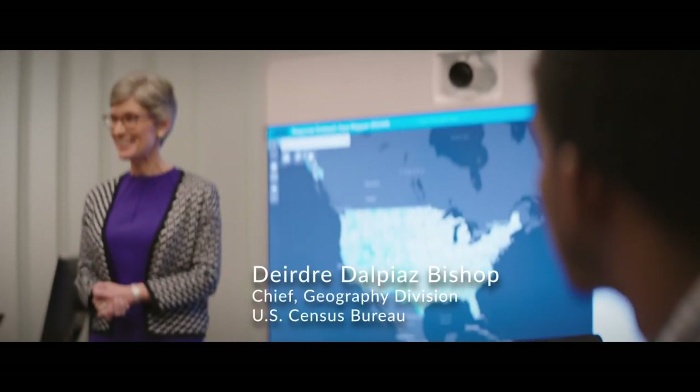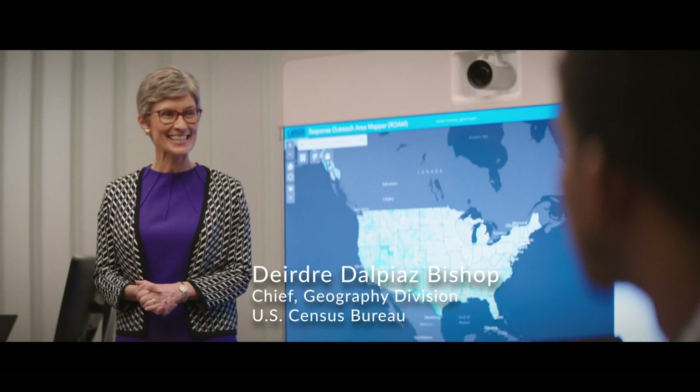Welcome to our class, Overview on the 2020 Census. We estimate that in just a few weeks we're going to have to count 330 million people, at least, living in more than 140 million housing units.